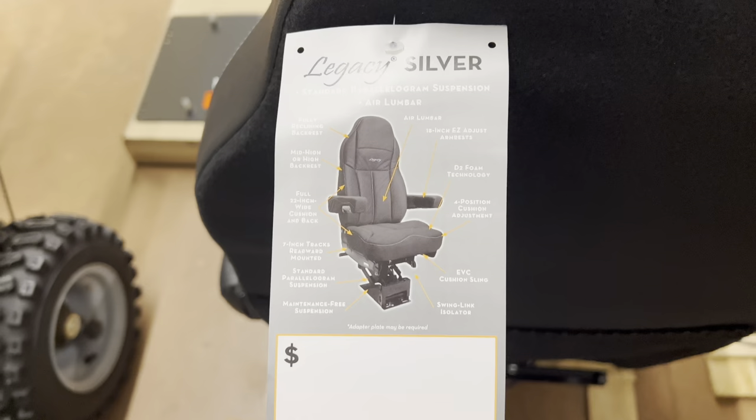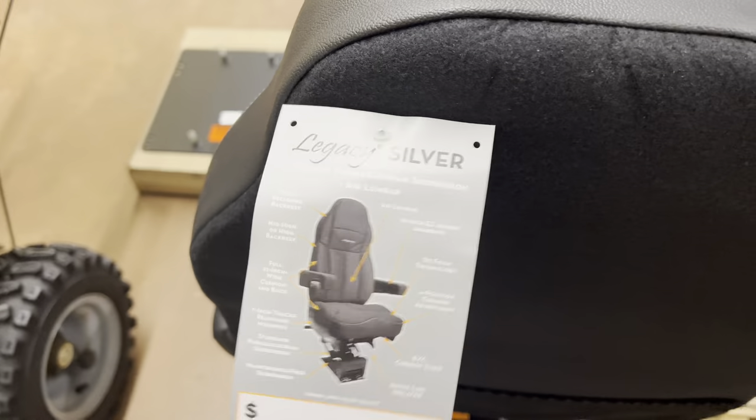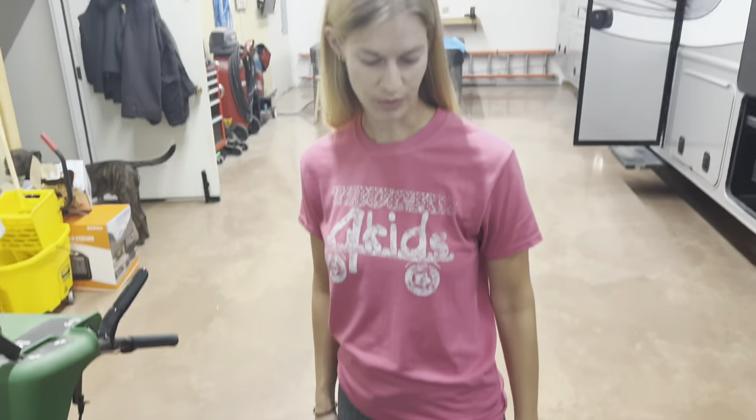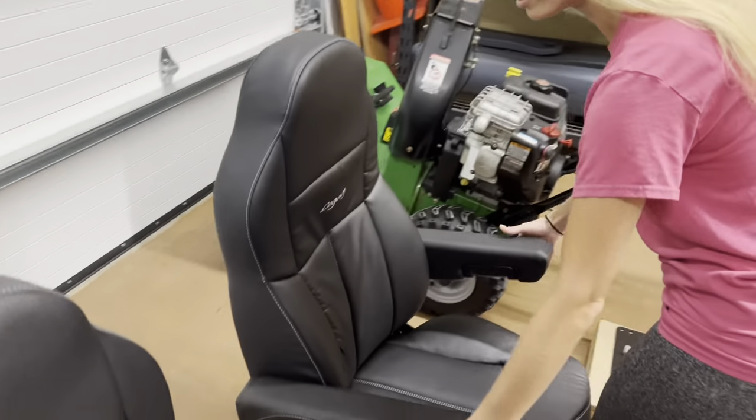It was about $735 per seat. They have a seven-year warranty on them. They are air ride, fully adjustable, with two armrests and the armrests themselves are adjustable.